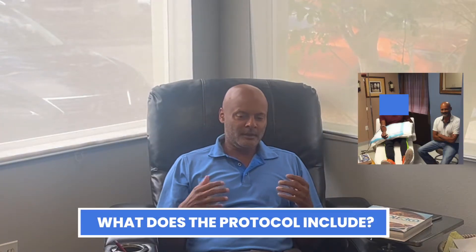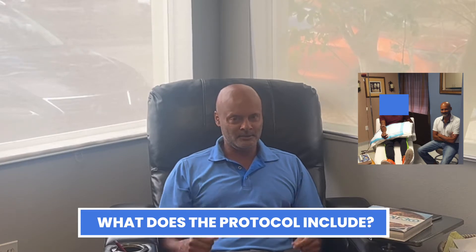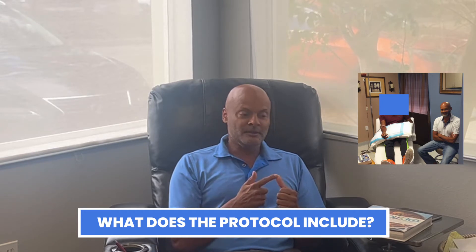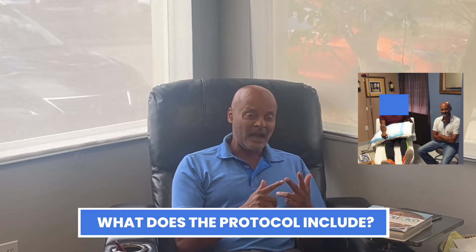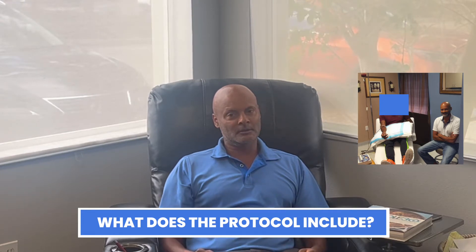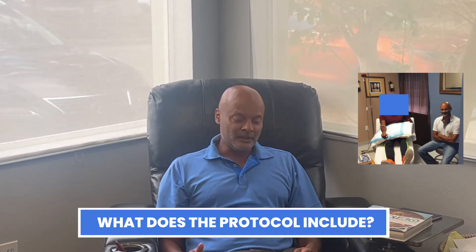Number one, the herpes protocol is very inclusive. I have created a protocol using the best available ideas of integrative medicine as it comes to herpes management. That includes intravenous infusions of vitamin C, a chelation protocol, IV ozone — which is very powerful — and other elements designed specifically for herpes.